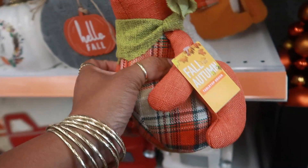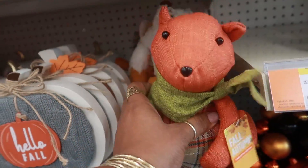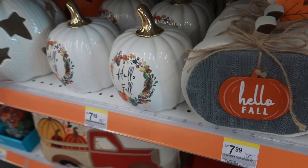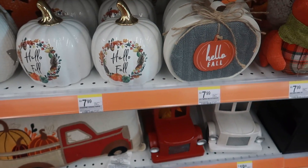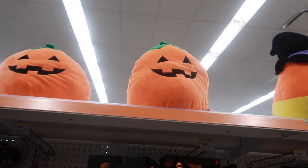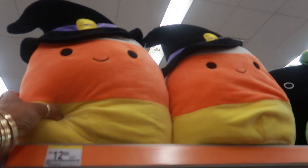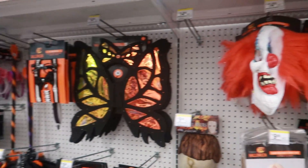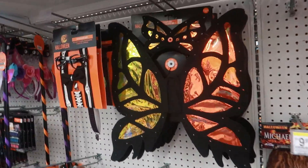This little squirrel is $7.99 and there's a fox back there. These pumpkins right here are also $7.99, and $17 up here. They have the cute little squishmallow things — $12.99. I like this one, the candy corn, and then you have the little bat.